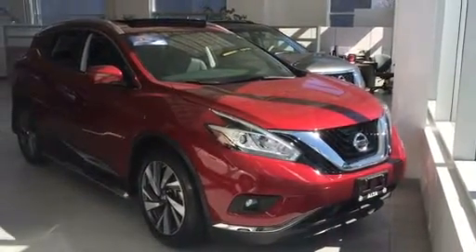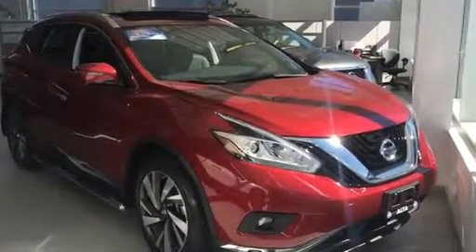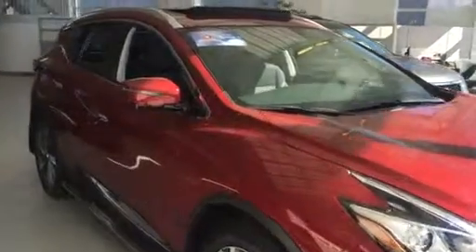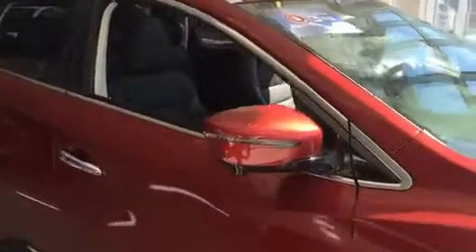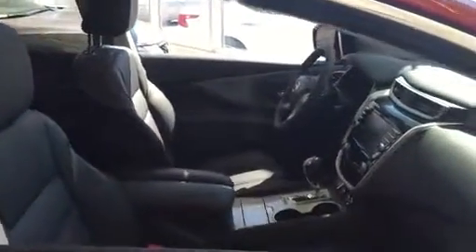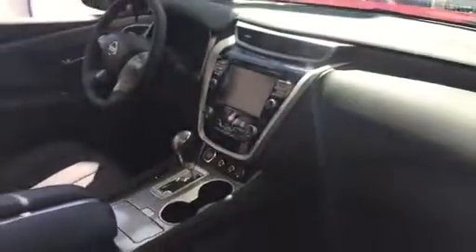Hi there, this is Elise from Alta Nissan Richmond Hill. I just wanted to take a moment to show you the 2016 Nissan Murano Platinum. It does include all-wheel drive, this is the red color, and it does have a black interior. It comes with navigation, heated seats, as well as a moonroof, and much much more.